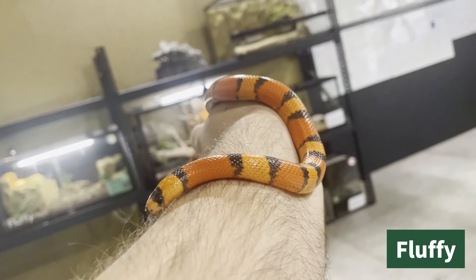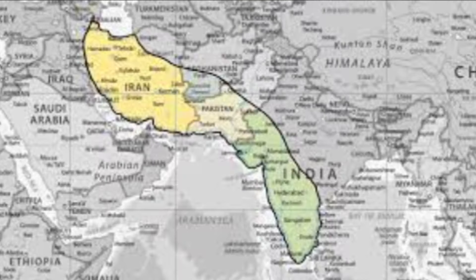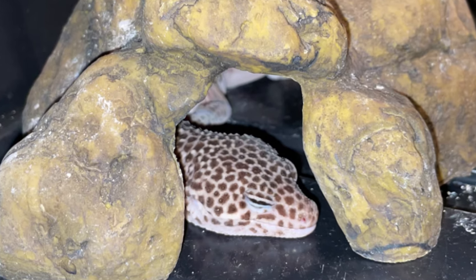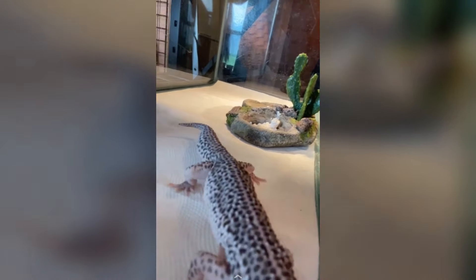Coming in second on the list is the leopard gecko. These geckos originate from the deserts of Afghanistan, Pakistan, India, and Iran. The name leopard gecko stems from their resemblance of a leopard due to their yellow bodies and black spots. Unlike most geckos, leopard geckos have movable eyelids, which allows them to close their eyes. Leopard geckos make excellent first lizards. This is because they are very passive, easy to handle, and hardy. These qualities make them suitable for all ages to handle and care for.